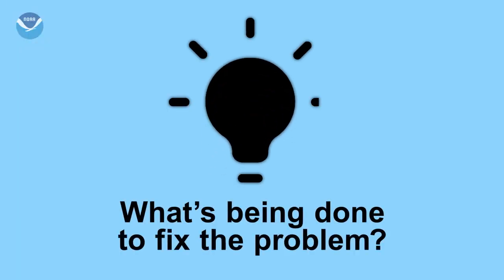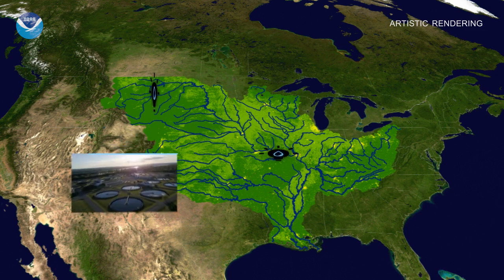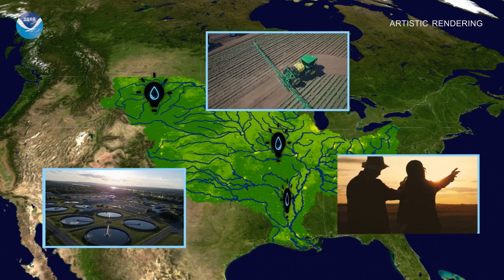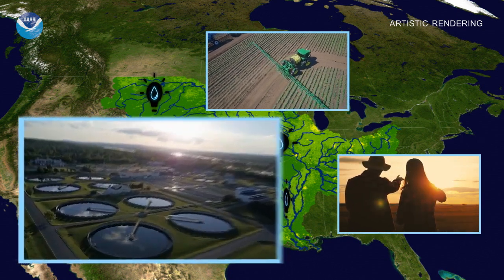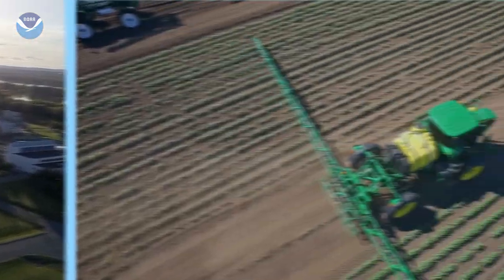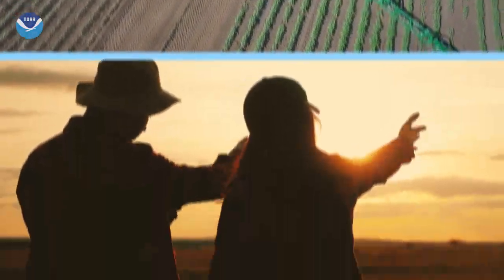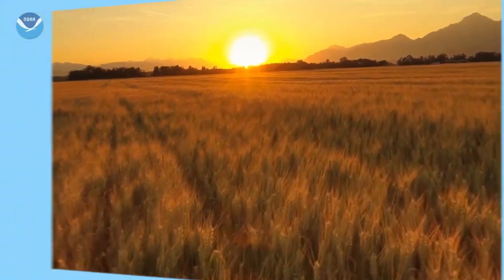What are states doing to help? A variety of innovative technologies and practices are being implemented across the Mississippi River watershed to reduce nutrient pollution, such as technology that removes nutrients from wastewater, practices on the land to limit nutrients entering into waterways, and programs to support farmers in their efforts to implement conservation practices that protect water quality.